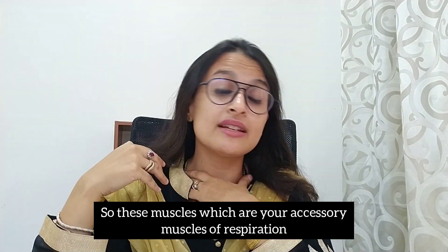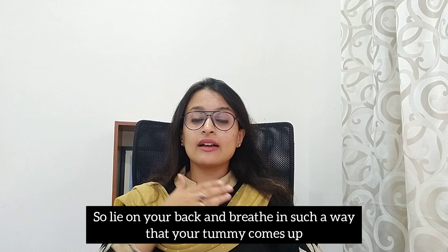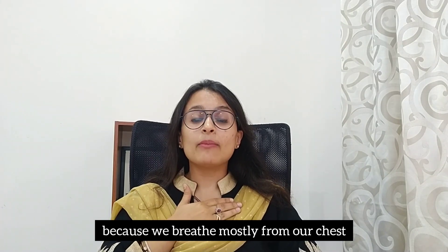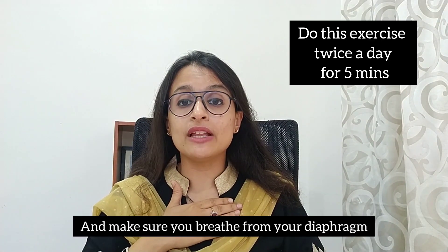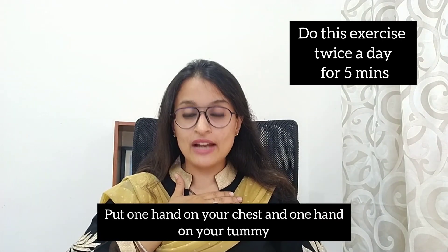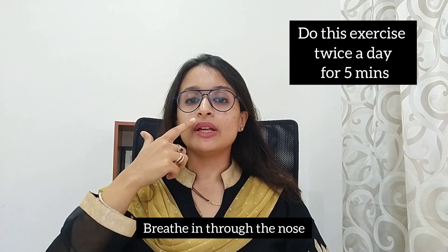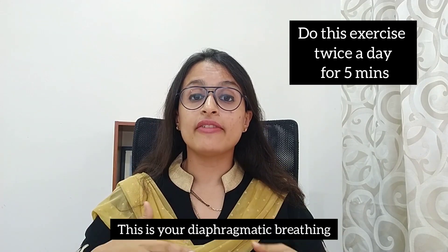This diaphragm muscle tends to go out of use after just 24 hours of shallow breathing using the accessory muscles of respiration. We need to make sure those accessory muscles are not doing all the work. Lie on your back and breathe in such a way that your tummy comes up. For women it's going to be a little difficult because we breathe mostly from our chest, but for men and women equally, lie down on your back, put one hand on your chest and one hand on your tummy, breathe in through the nose, breathe out through the mouth. This is your diaphragmatic breathing.